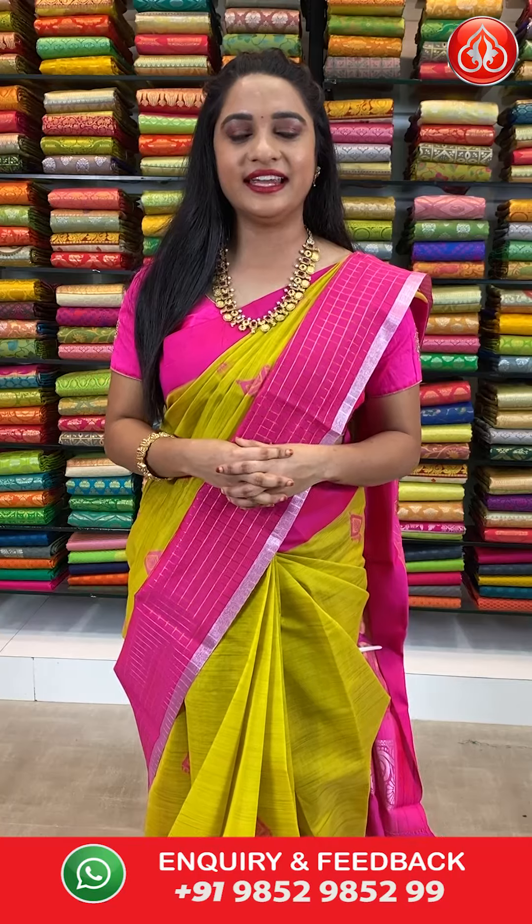Our Kalamandir sarees are very genuine price and we never ever compromise with our quality. Today's beautiful collection is Handloom Chanderi sarees with flat 30% discount. And before going to the video,